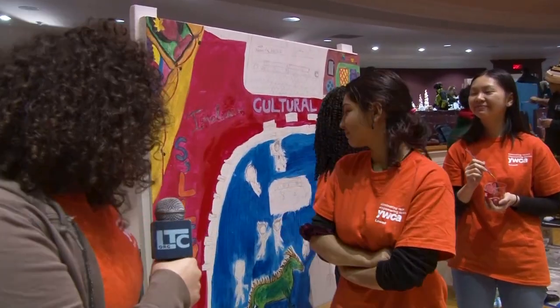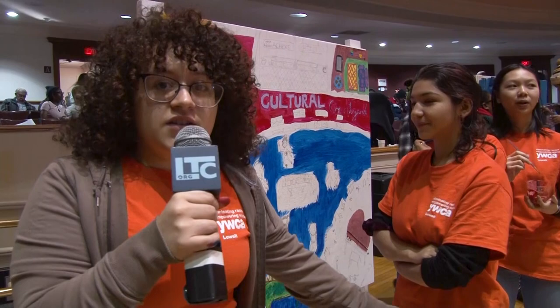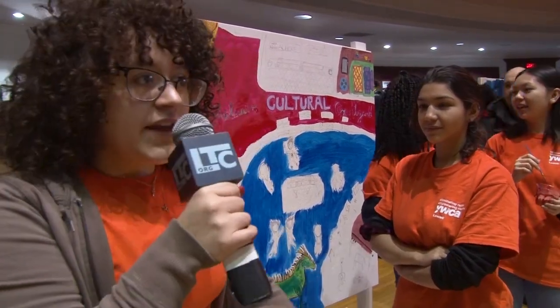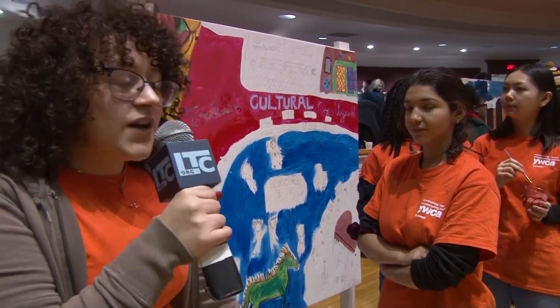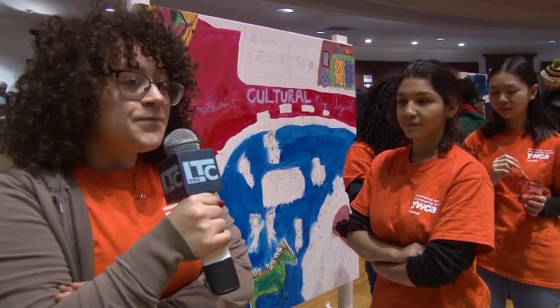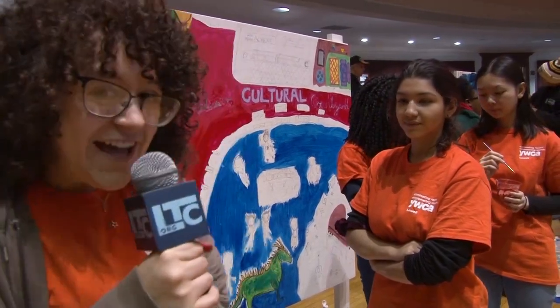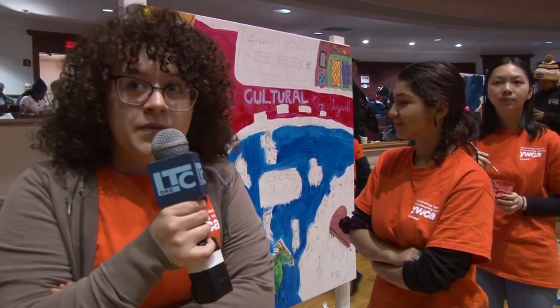Our mural is called Lowell Inclusive Cultural Courtyard. We really wanted to display how we want diversity in our community and everybody to come together as a team and be able to just hang out. Our inspiration is to make a space where everybody can have fun, enjoy themselves, talk, and do a bunch of activities where everybody can just live life. I'm really proud of us because we have so many wonderful people on our team.